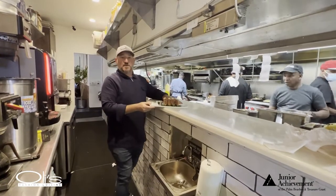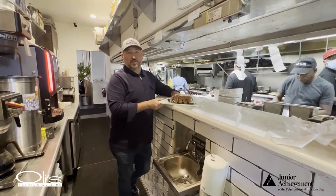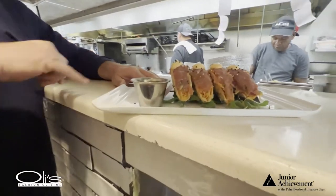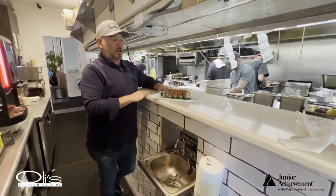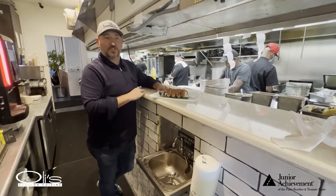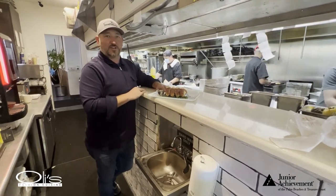So this is one of our more famous appetizers at Ollie's — it's our tuna tacos. It has these little crispy wonton shells with some spicy mayo, some avocado, and some fresh number one ahi tuna. On the side is our konzu sauce, which is like a citrus soy with lots of ginger and garlic.